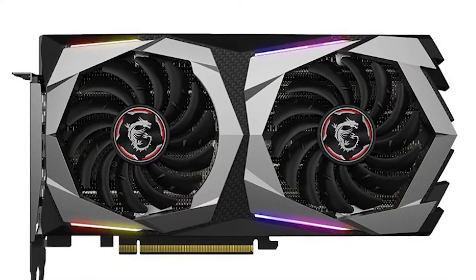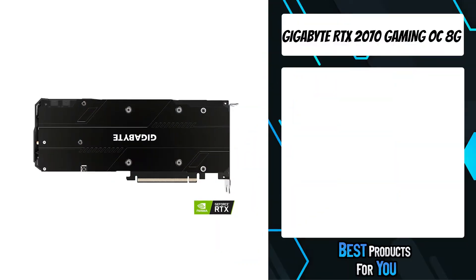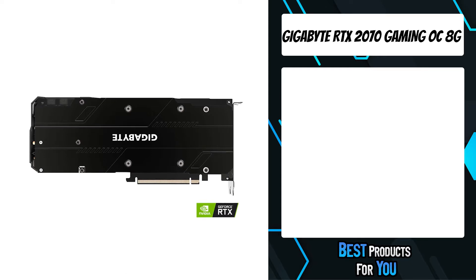If you want more information and updated pricing on the products mentioned, be sure to check the links in the description down below. The fifth product on the list is the Gigabyte RTX 2070.